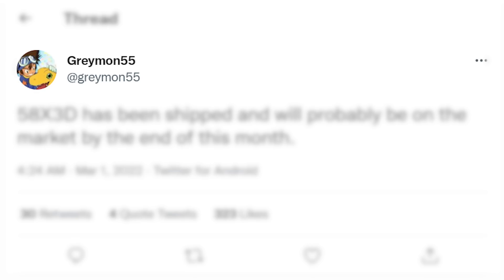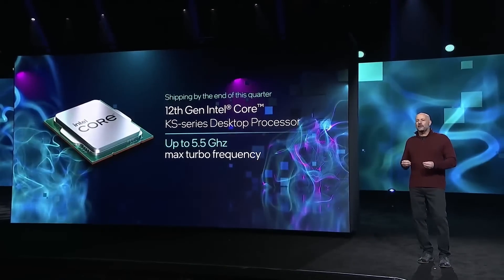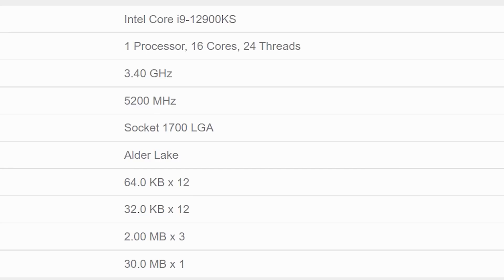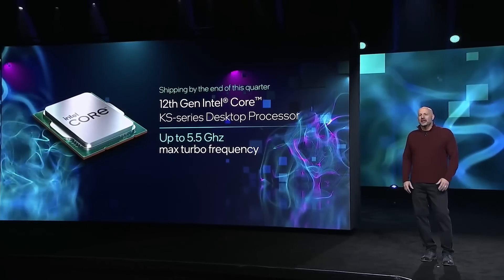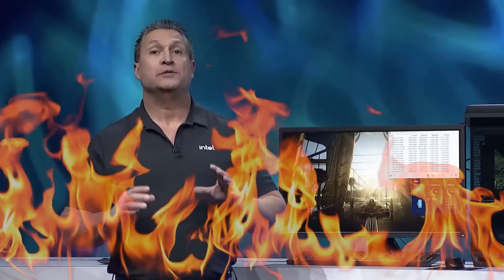According to a new post from known leaker Greymon55, the upcoming chip has been shipped out and will likely be on the market by the end of this month. Of course, Intel is planning to release their 12900KS model, which is set to get a boost clock of up to 5.5GHz, and we recently saw a benchmark that shows it can perform quite well. AMD's 3D part uses 3D V-cache instead of going with higher clocks, so we'll have to see which approach comes out on top. Whatever happens, the competition is heating up.